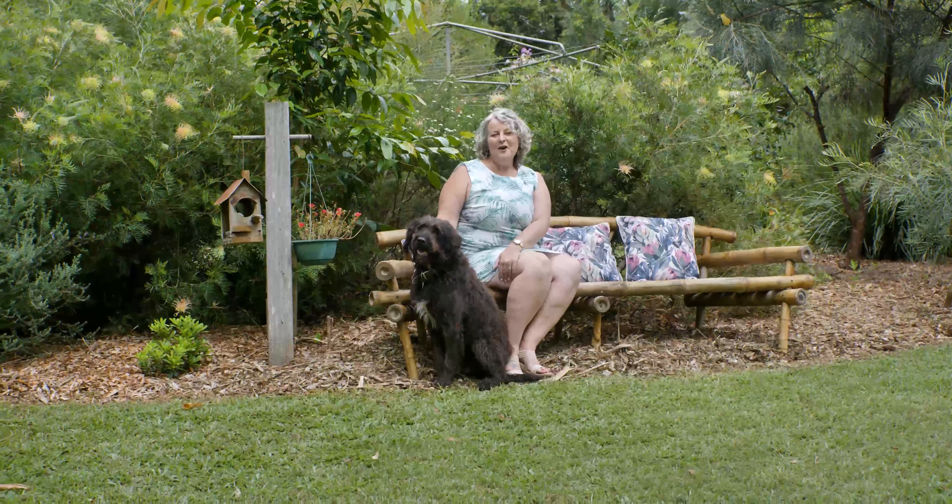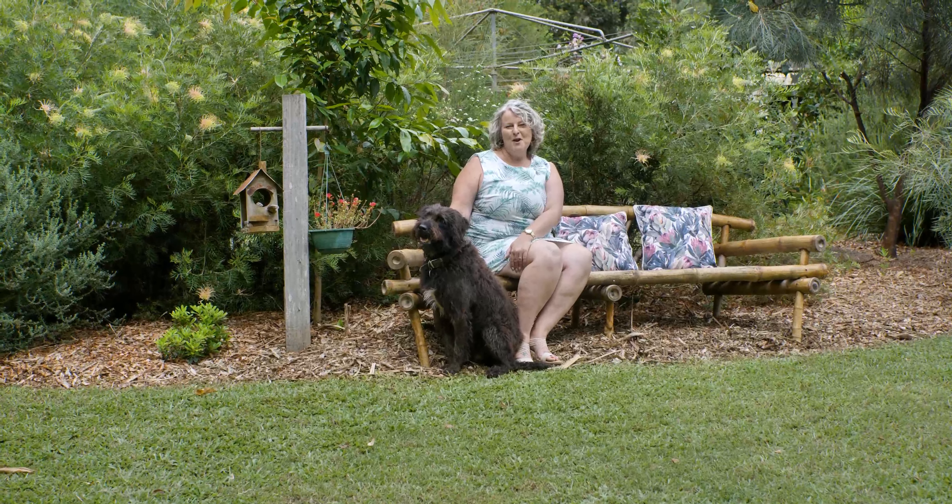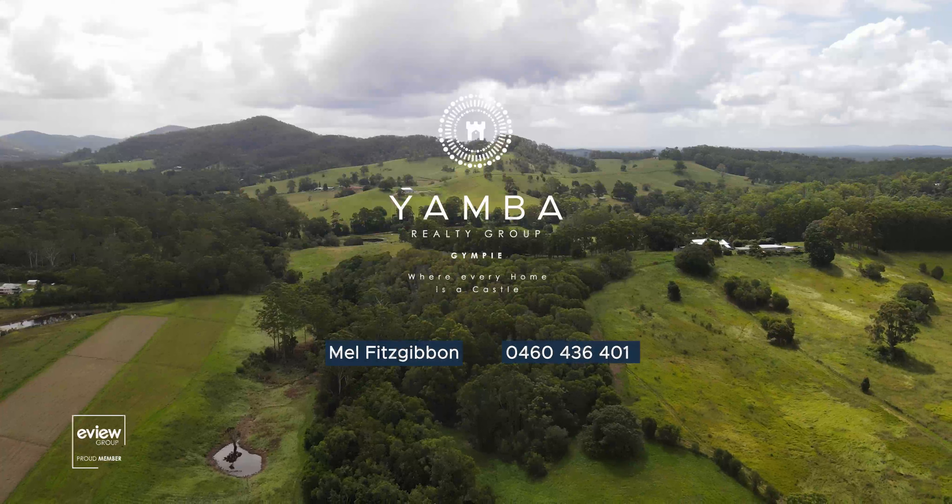If you're looking for a home, then this property is a must-see. Check out our website for open homes and I look forward to talking to you soon.